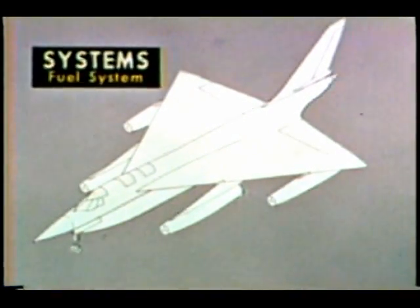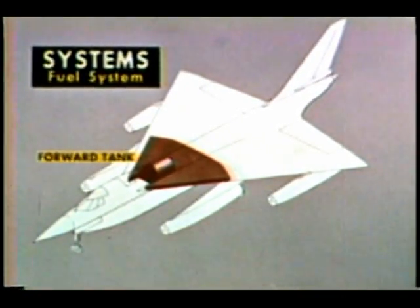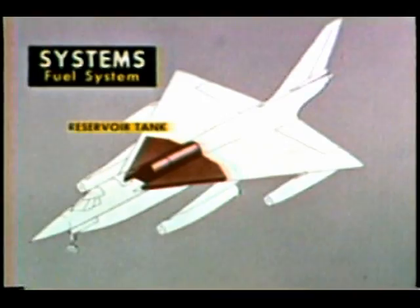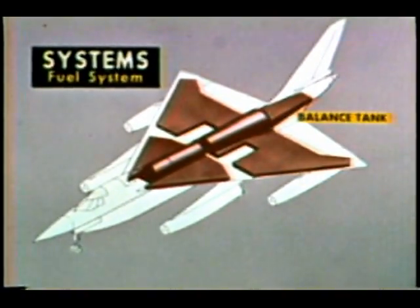The B-58 fuel system has several built-in advantages. The forward tank extends across a large area of the forward portion of the wing, including a section of the intervening fuselage. The reservoir tank is in the fuselage behind the third station. The aft tank is across the rear wing section and fuselage, while the balance tank, useful in maintaining center of gravity, is located in the fuselage between wing and tail.